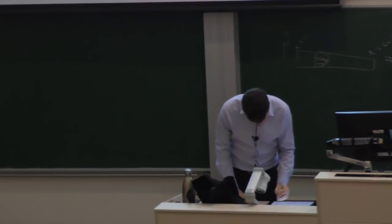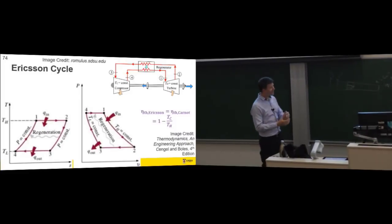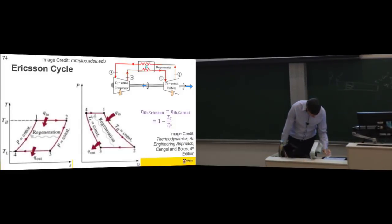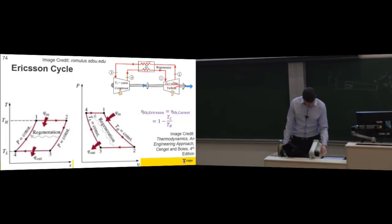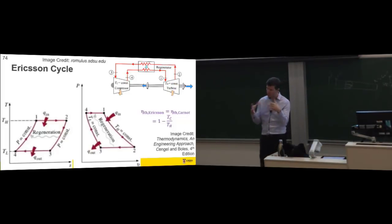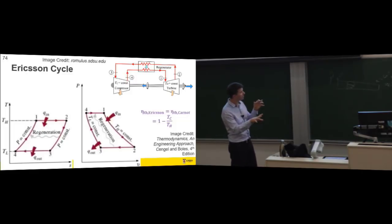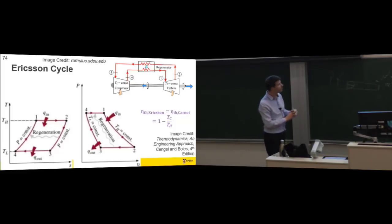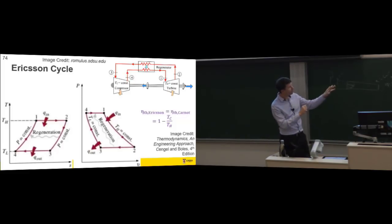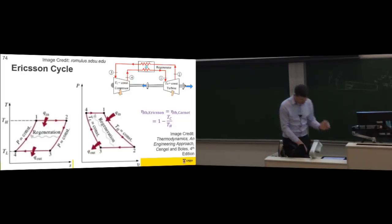Ericsson cycle — start at state point one with a hot temperature, high pressure gas. Expand it through a turbine; normally as you expand you expect the temperature to reduce, but this time we immerse the turbine in a hot temperature reservoir so that as the gas is expanding, the temperature remains constant. The temperature difference between the reservoir and the gas is infinitesimally small. So we're undertaking an expansion operation, maintaining temperature constant, but doing it continuously in a turbine.